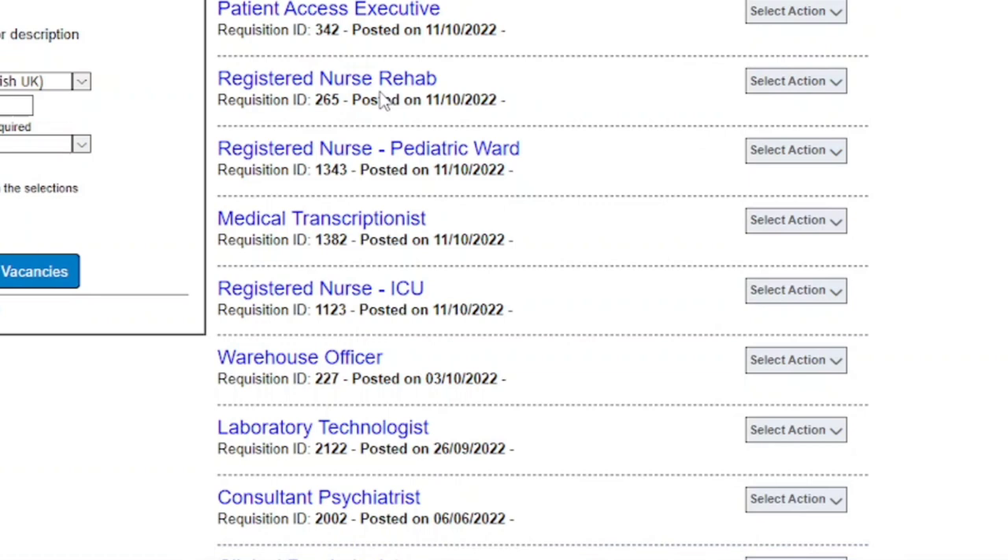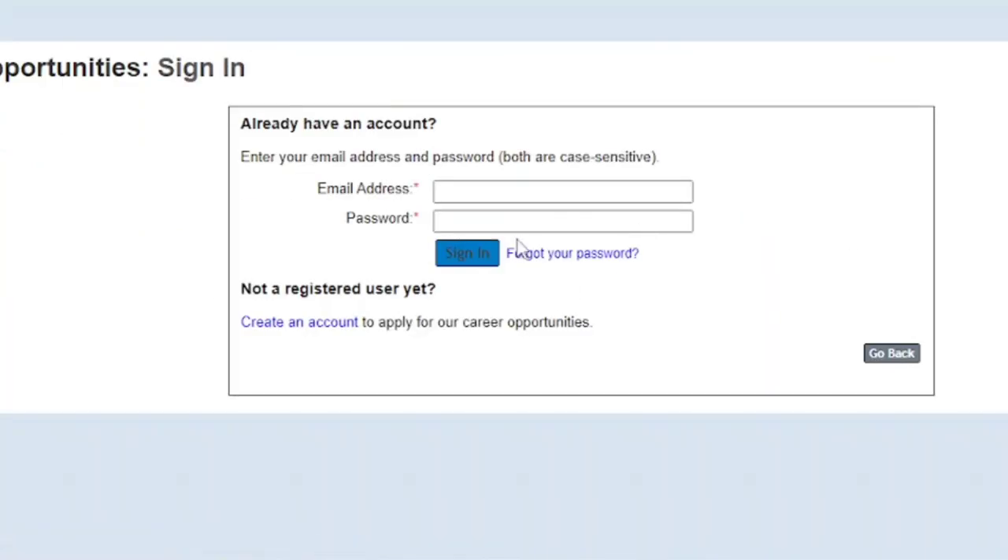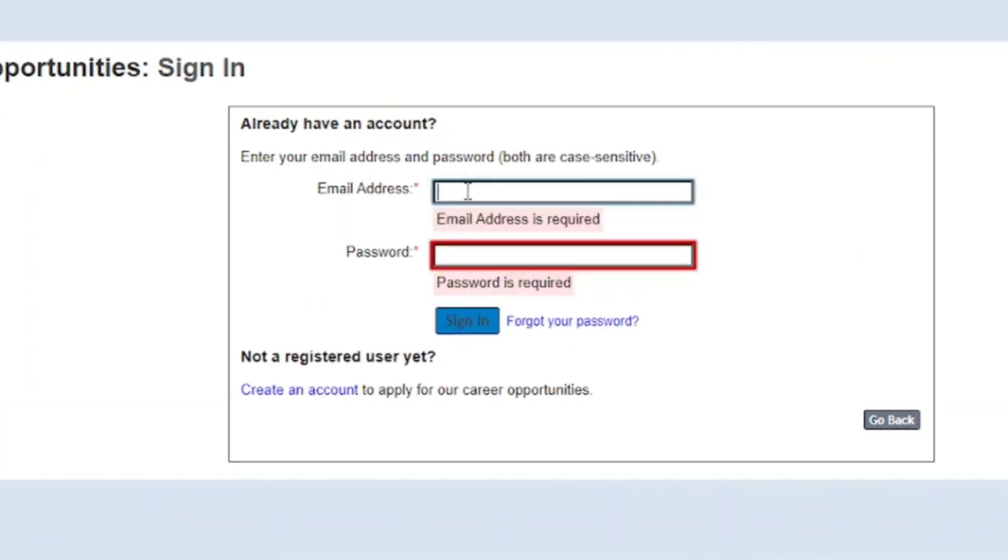To apply at RIM Hospital, click on any position you want to apply for, then click Apply. Just like Mediclinic, you need to create an account first — create an account, then submit your application. That is all you need to do for RIM Hospital.